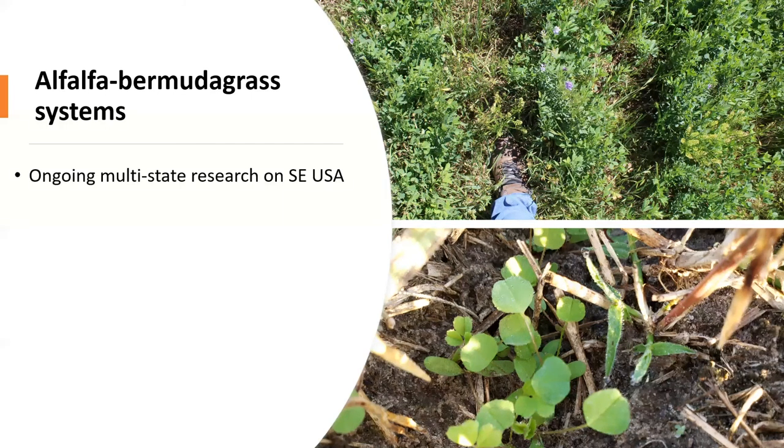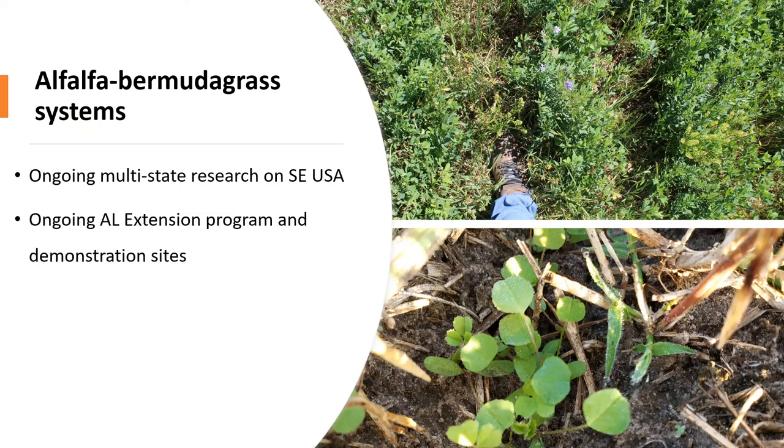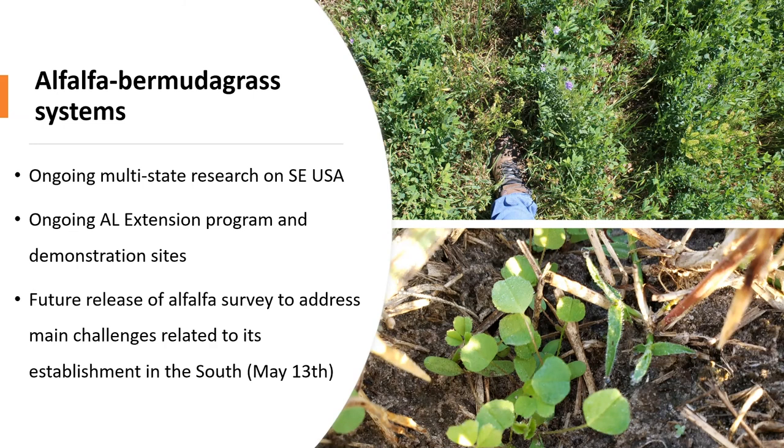We have been conducting an alfalfa-bermudagrass research project, which is a multi-state research with three U.S. universities in the Southeast area. We will also be focusing on these systems in alfalfa programs and workshops through the Alabama Extension Program, and will hopefully soon have an opportunity to visit the demonstration sites we have ongoing in the state. We will also be releasing an alfalfa survey aiming to address main challenges related to its establishment in the Southeast region, which is going to become available on May 13th.